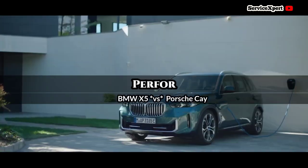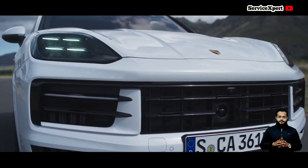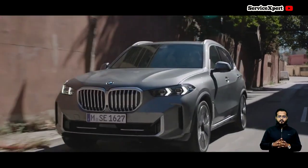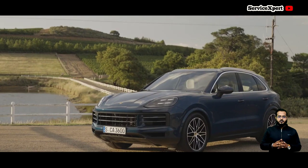Under the hood, the X5 houses a turbocharged 3-litre inline-6 engine, showcasing a perfect blend of power and efficiency, accelerating from zero to highway speeds in under five seconds.